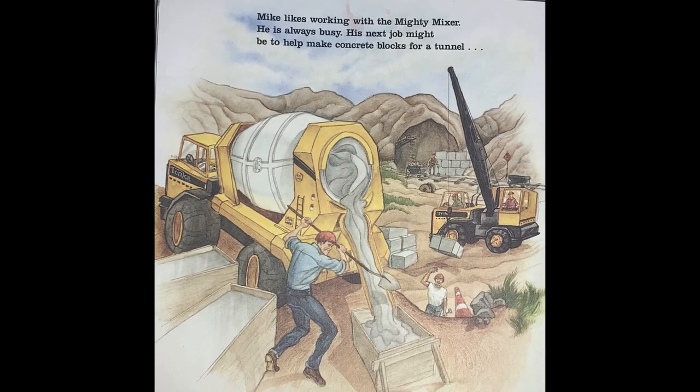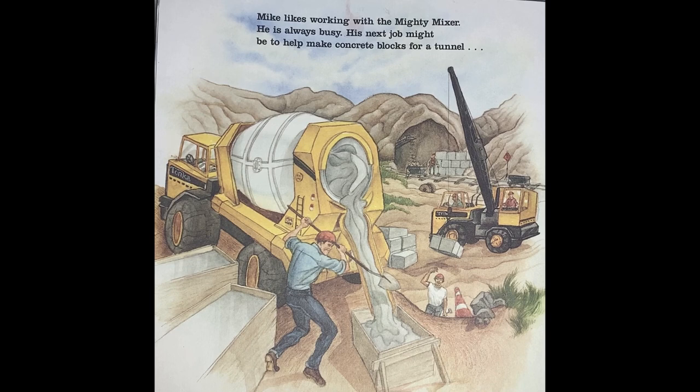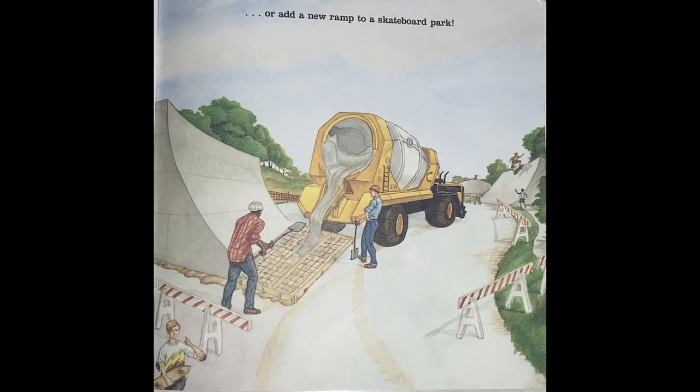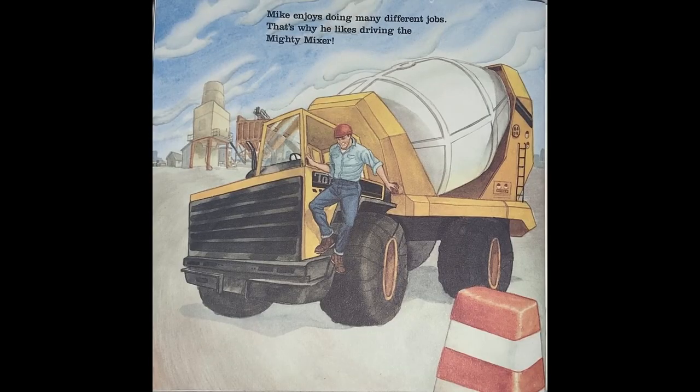Mike likes working with the Mighty Mixer. He is always busy. His next job might be to help make concrete blocks for a tunnel, or to help pour the concrete beams for a bridge. Mike and the Mighty Mixer might pour the foundation for a movie theater, or add a new ramp to the skateboard park. Mike enjoys doing many different jobs. That's why he likes driving the Mighty Mixer.